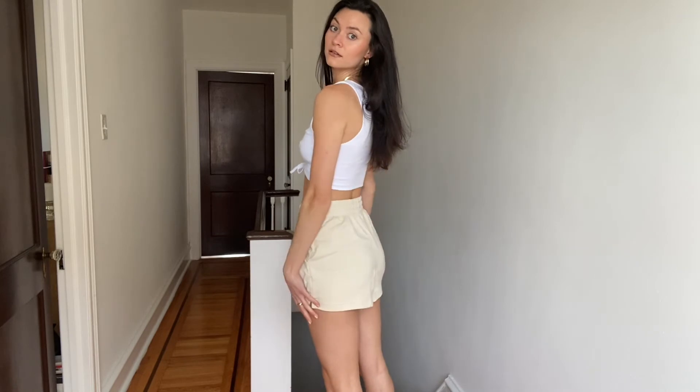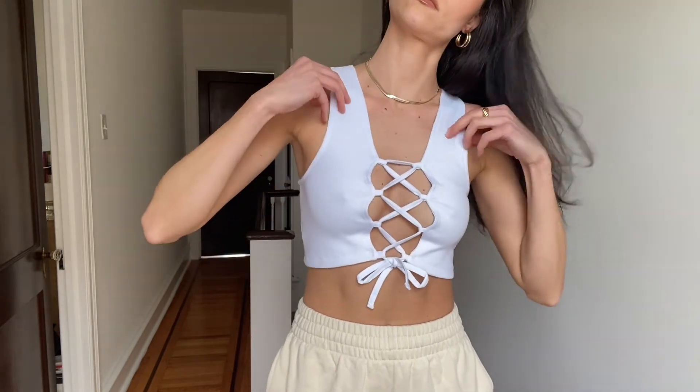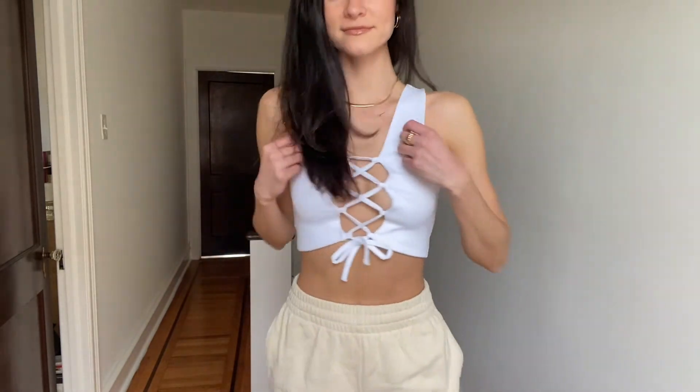These sweatshorts are the same style as earlier, just a lighter color, and I love them. This white tank is so awesome because it's a thicker material, so it's not see-through, which I was really worried about. I'm happy, and you can adjust how tight or loose you want the lace to be.